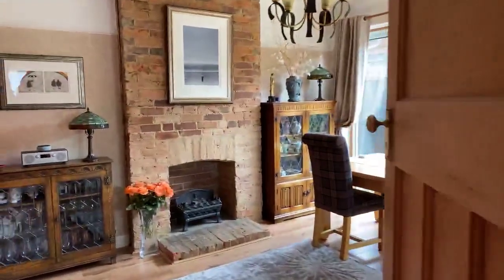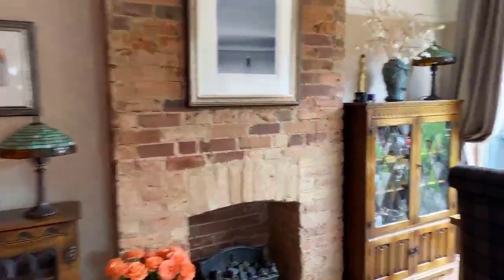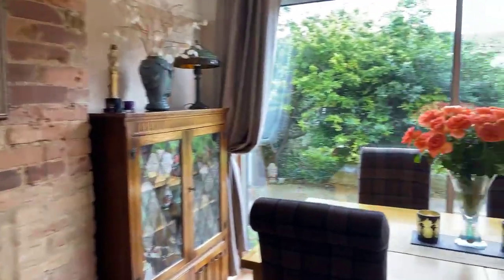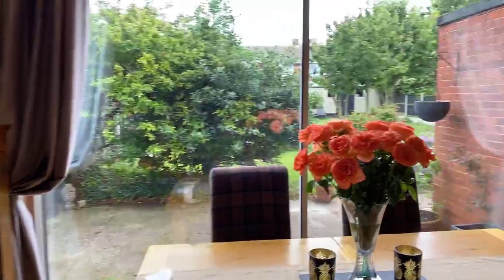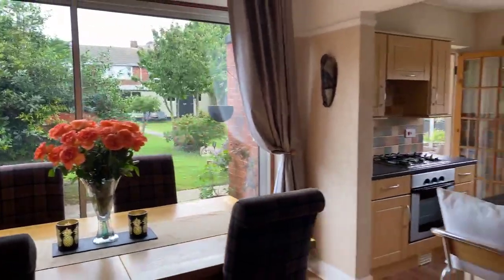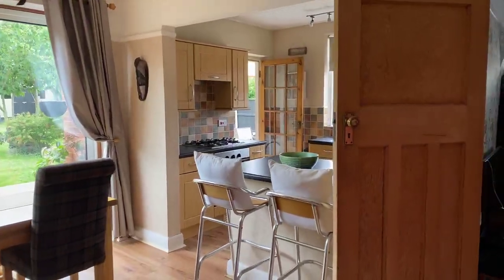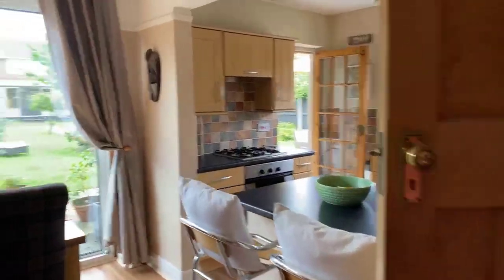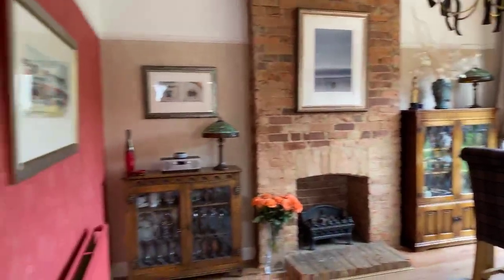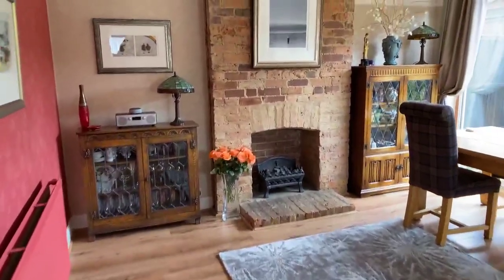Walking into the dining area, which has access into the garden as well. The kitchen is just off to the right of the dining area — again, beautifully decorated. It's a perfect property to just move straight in.